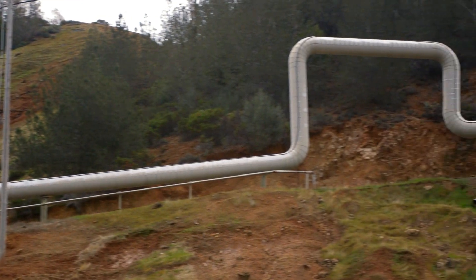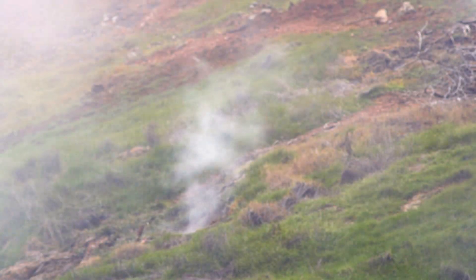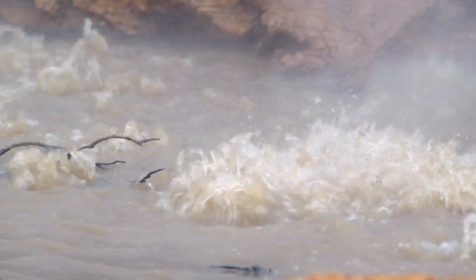Though geothermal energy runs full time, extracting that energy can be challenging. Effectively, the heat flows through irregular cracks or fractures in the rocks thousands of feet underground. To capture that heat, engineers require an in-depth understanding of the underlying geology and where those fractures are. And that's where Roland Horn and his students come in.